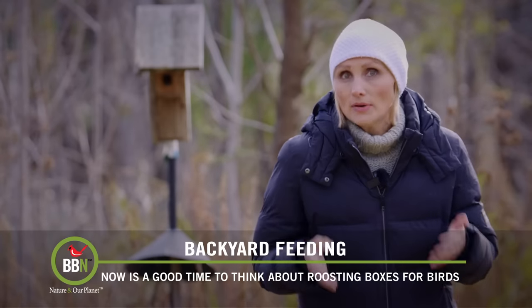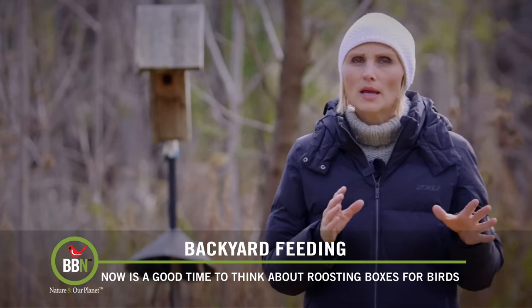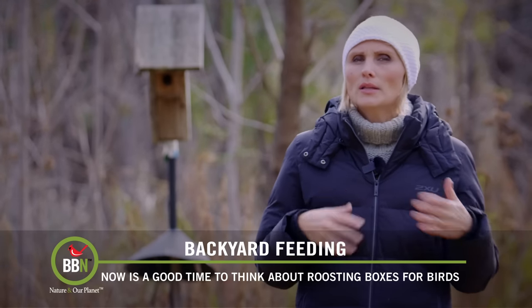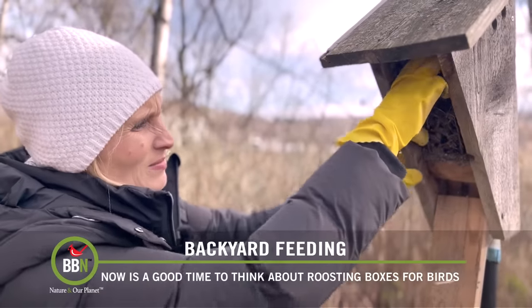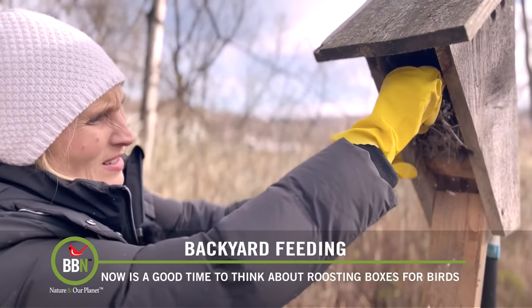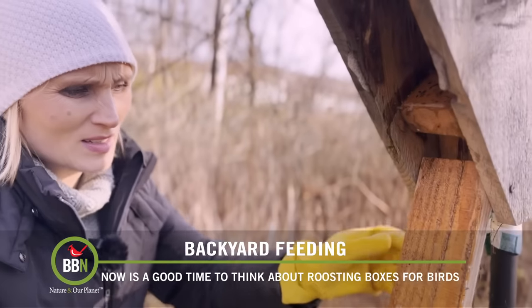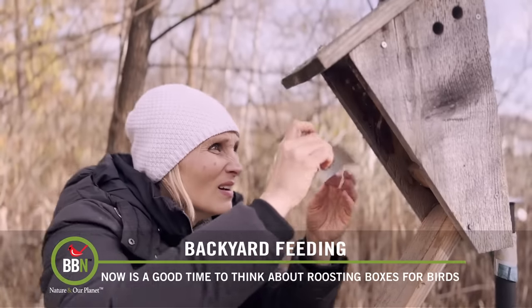If you already have nesting boxes on your property and you don't want to buy extra roosting boxes, you can make slight modifications to your existing boxes to make them a little bit more comfortable. First, clean out the old nesting materials, wash your birdhouse and let it air dry. Then plug the ventilation holes — you can just take duct tape and tape it on the inside.